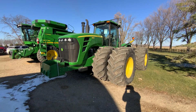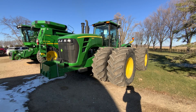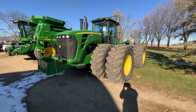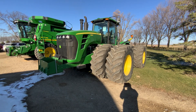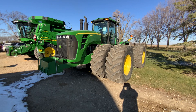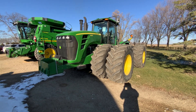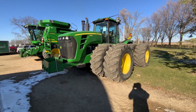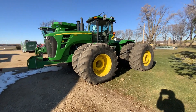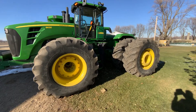Here's a John Deere 2007 model 9630, real machine here. It's got power shift transmission, 3,567 hours, 800 R30 inch tires with duals, got the high flow hydraulics as you can see, HID lighting, and integrated steering.